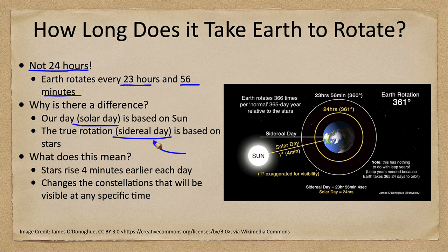Astronomers can use the sidereal day because then the stars will rise at the same time every day. When we use the solar day, the stars rise four minutes earlier every single day, and that changes the constellations that are visible in the evening sky.